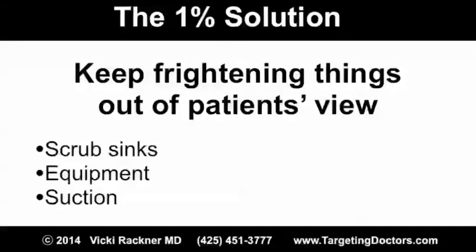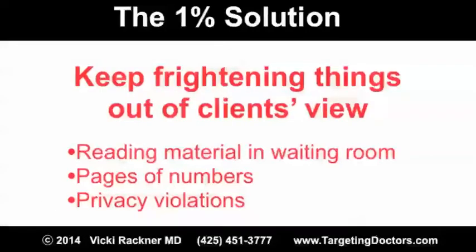The OR suites were designed to keep frightening things out of patients' view. Scrub sinks, equipment, and even suction containers were put behind a staging area that patients had no visual access to. Do you keep frightening things out of your clients' view?